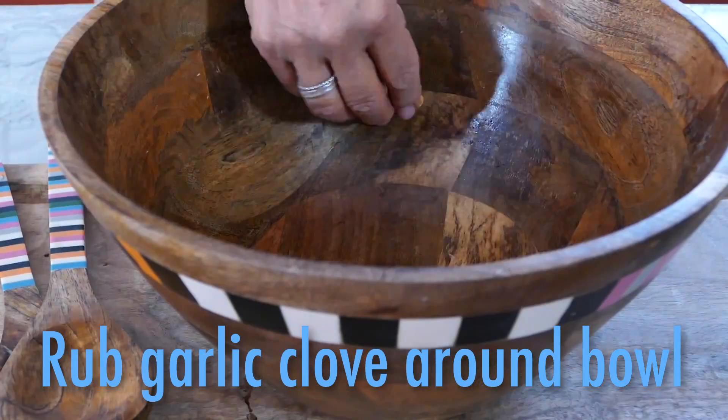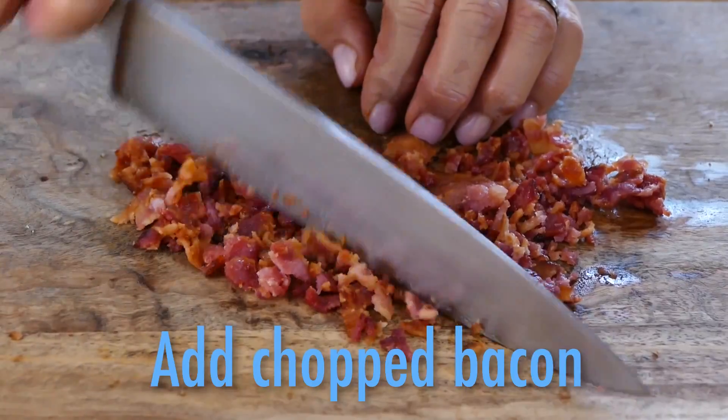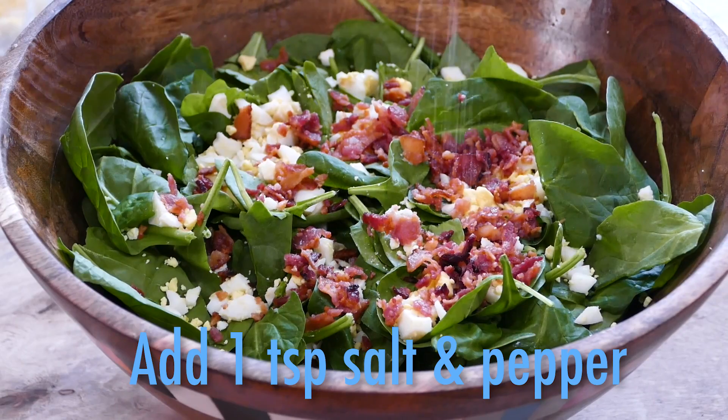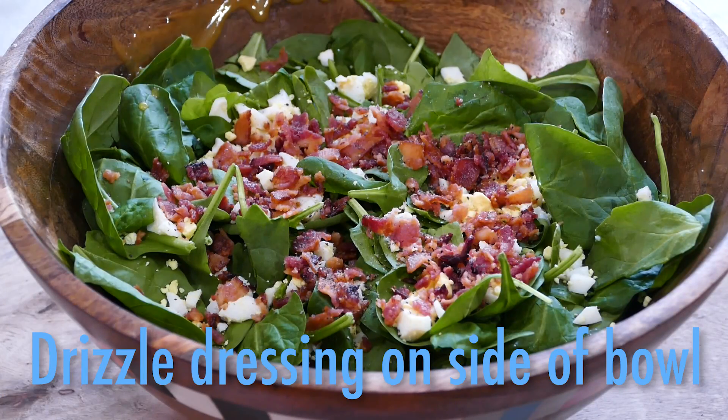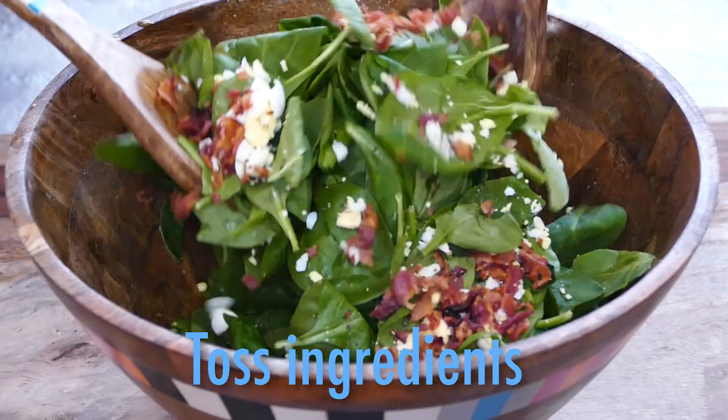Whisk away. Baby spinach, chopped egg, crisp bacon. And my big secret: drizzle the dressing around the side of the bowl instead of pouring it on top, so the spinach doesn't get soggy when you toss.